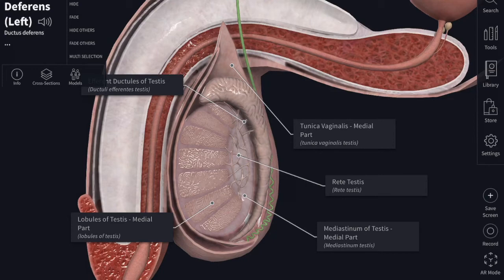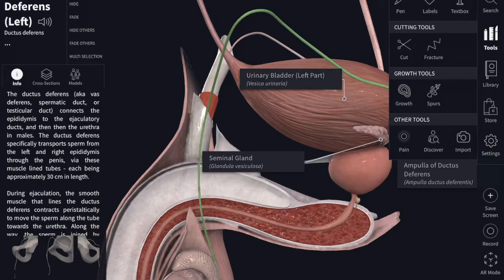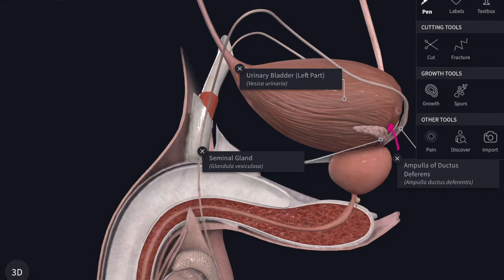The vas deferens is about 45 centimeters or 18 inches long and begins from the tail of the epididymis as a continuation of the canal. It passes successively along the posterior border of the testis, the inguinal canal, and the lateral pelvic wall. Then it runs behind the base of the urinary bladder and joins with the duct of the seminal vesicle to form the ejaculatory duct. The ejaculatory duct passes through the prostate and opens into the urethra at the level of the colliculus seminalis.